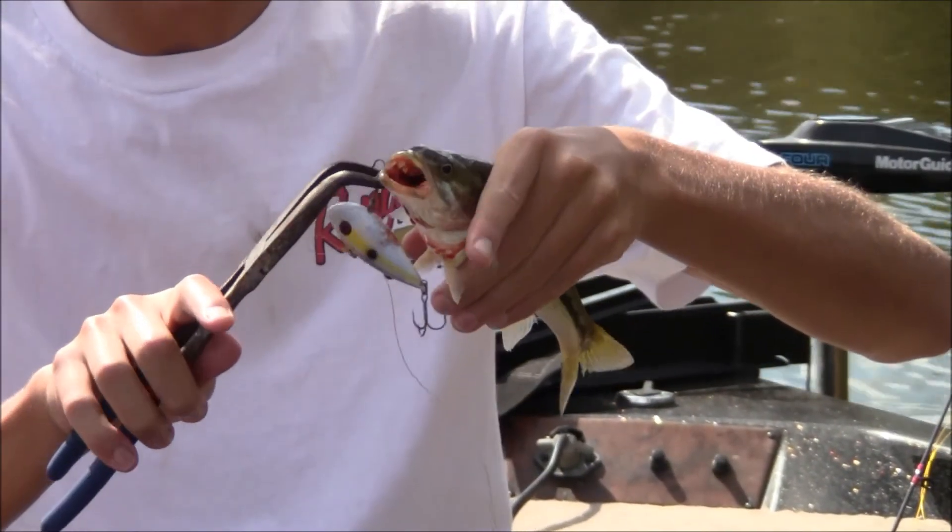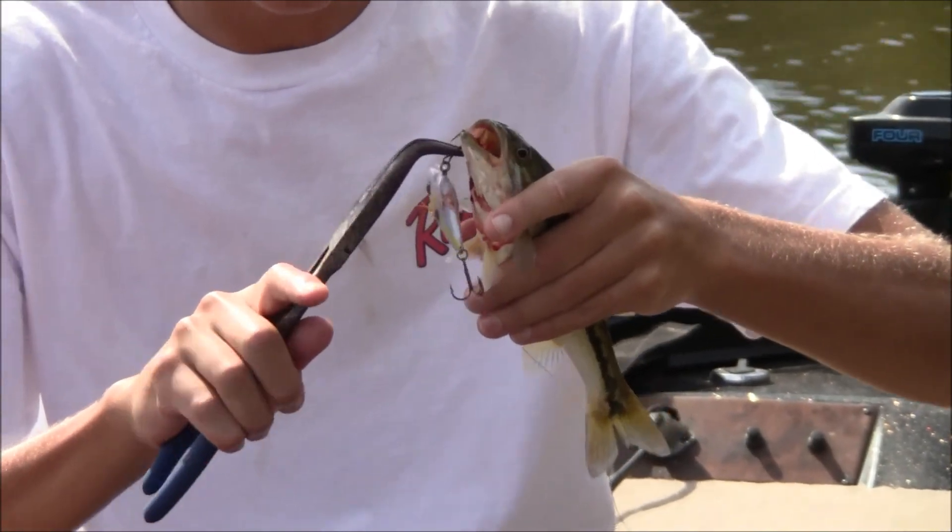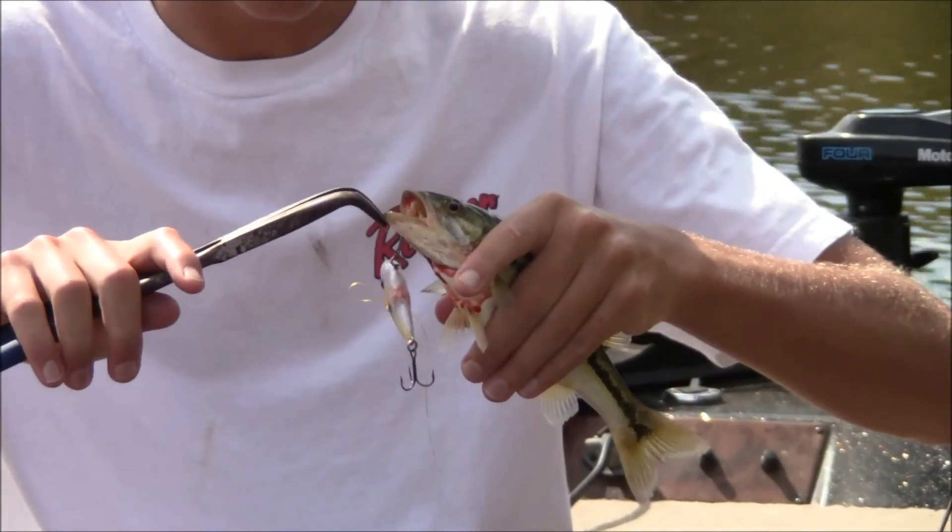We're always using shad colors - just your stereotypical fall pattern. Hopefully we'll get back to you with some more fish.